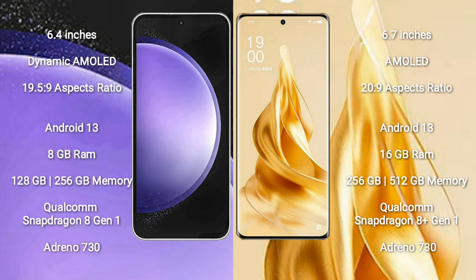Samsung Galaxy S23 FE runs on the Android 13 operating system. It comes with 8GB RAM and 128GB or 256GB internal storage, a Qualcomm Snapdragon 801 processor, and GPU Adreno 730.